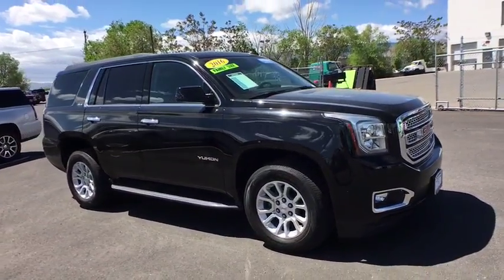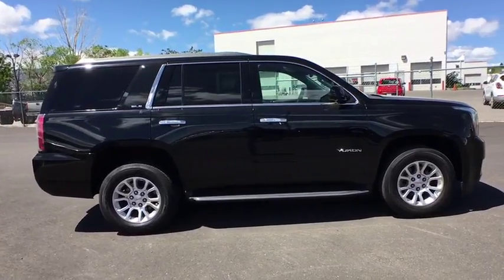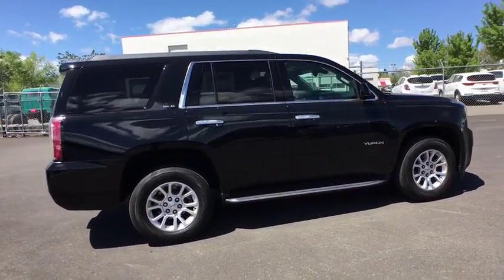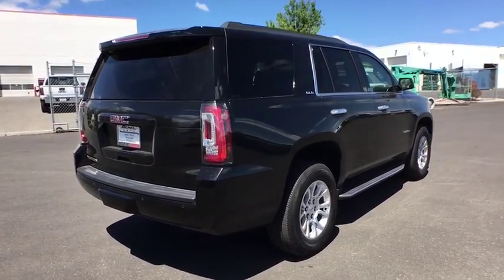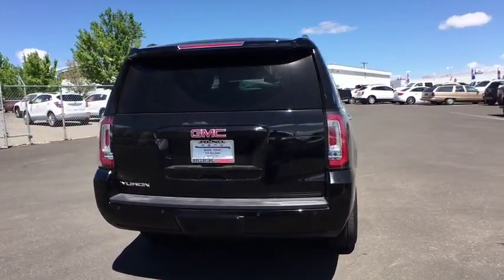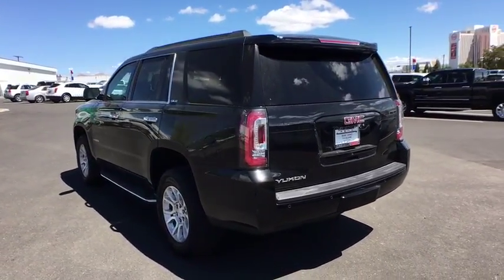2016 GMC Yukon. Peace of mind comes standard with GMC's 100,000 mile five-year powertrain warranty and Yukon's five-star frontal crash test rating. Boasting a Vortec engine with active fuel management, flex fuel, Yukon is agile and capable.